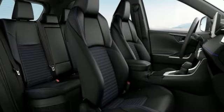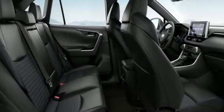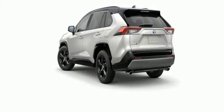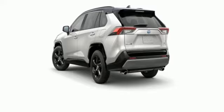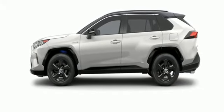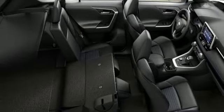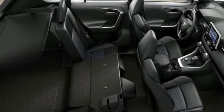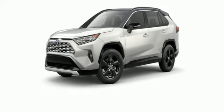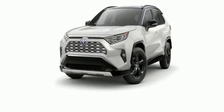You'll look forward to every drive with features like these: inline four-cylinder engine, dual zone climate control, smart device navigation, streaming video feed rearview mirror, front heated bucket seats, Wi-Fi hotspot, streaming audio, express open and closed sliding and tilting sunroof, doors and push button start proximity key, and LED low and high beam headlights.